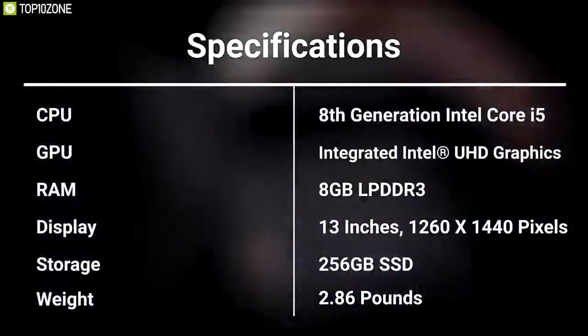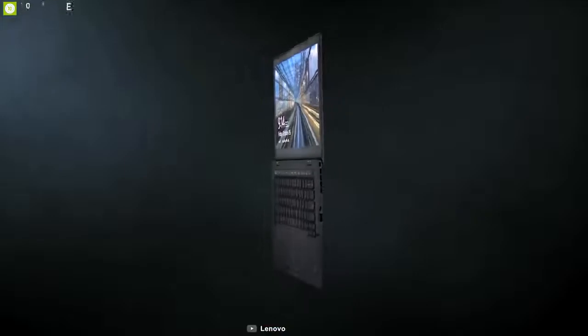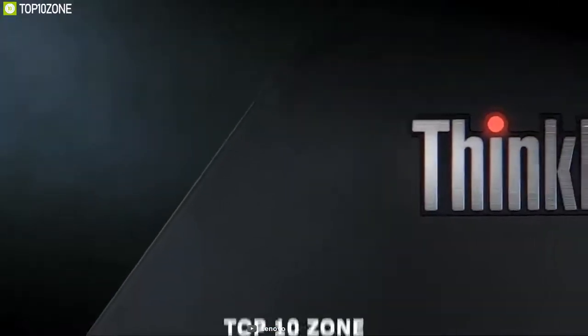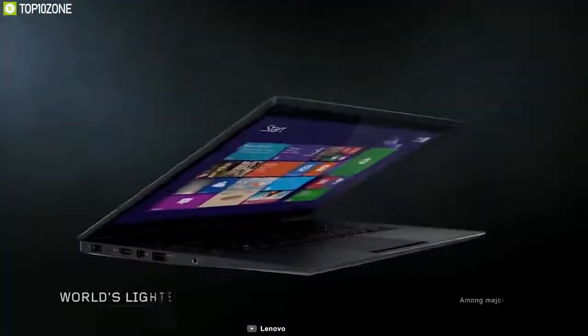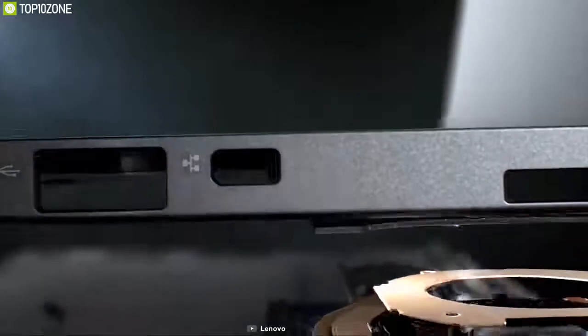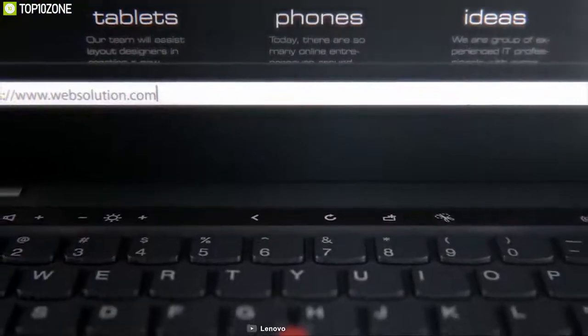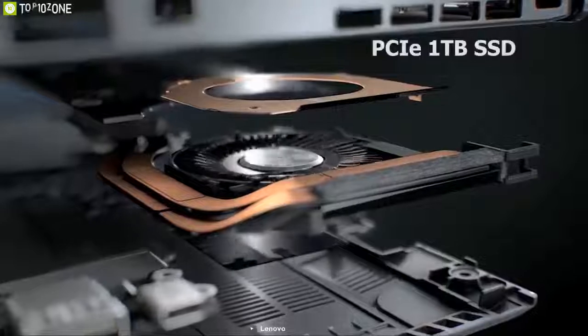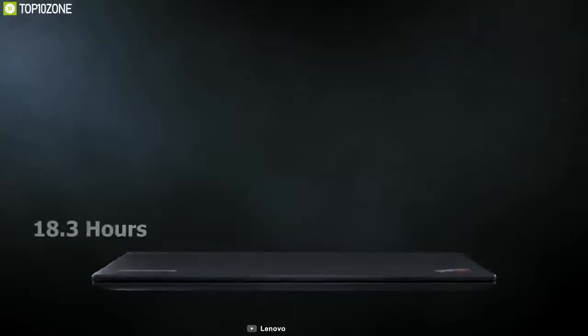The latest version of Lenovo's flagship ultrabook, the ThinkPad X1 Carbon, has a super lightweight chassis that is as durable as it is gorgeous. It offers 14-inch 1080p and 4K display options that are bright and vivid, powered by up to 10th generation Intel Core i7 processors and up to 16GB of memory. The ThinkPad X1 Carbon packs a lot of punch with a PCIe 1TB SSD delivering speedy performance to boost your productivity.